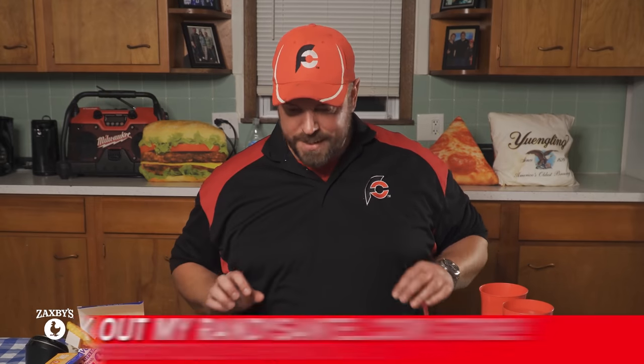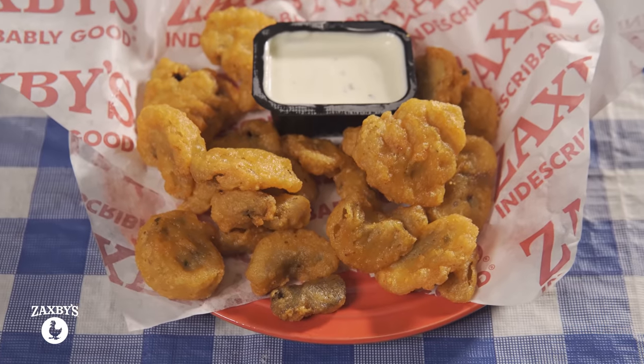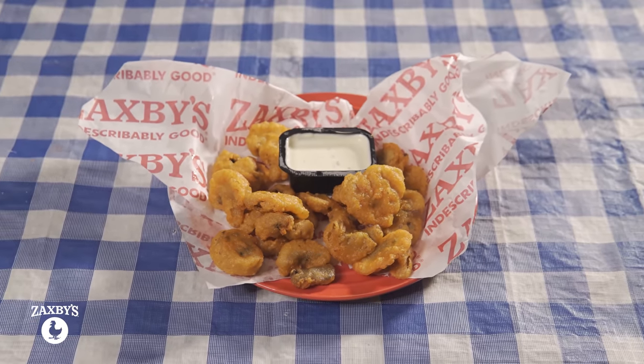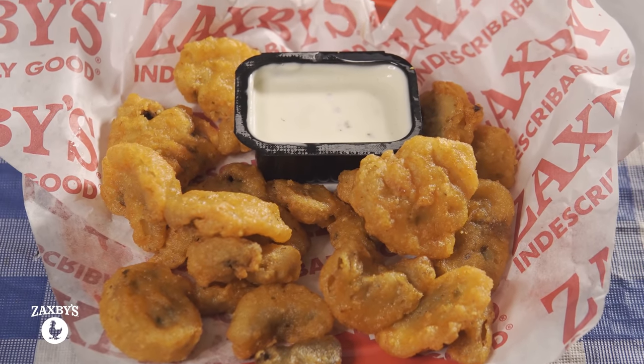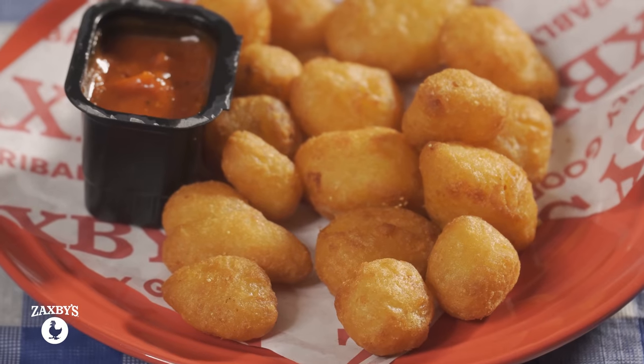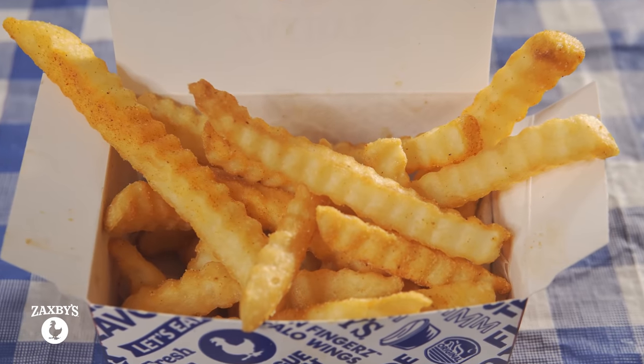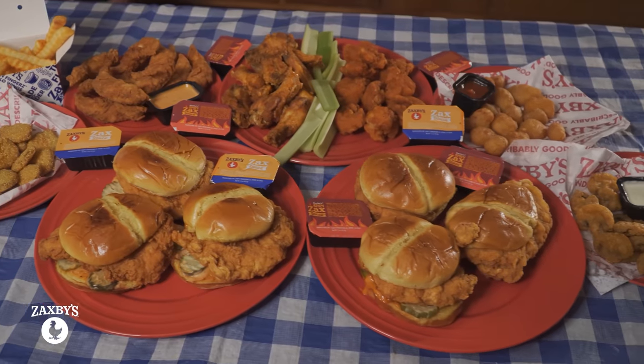I'll just dip the chicken fingers in some of the Zax sauce or the spicy Zax sauce. I asked the staff which sides to go with and got a bunch of recommendations. We've got a whole order of their fried mushrooms with ranch — those are going to be great and are among the best sellers — along with fried pickles, which have become really popular. I love cheese so I had to go with white cheddar bites. I tried one earlier and it was amazing. I also have a small order of their fries — the staff gave me a sample and I loved it.